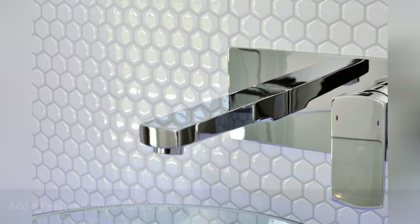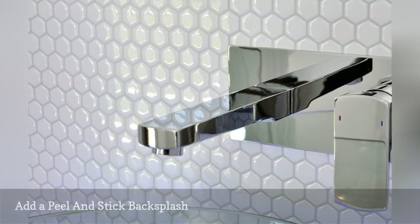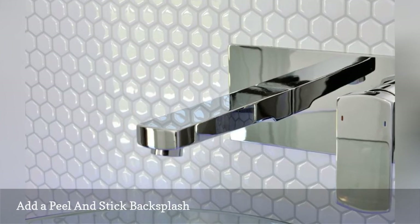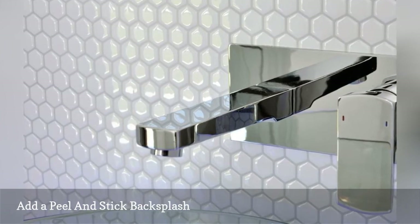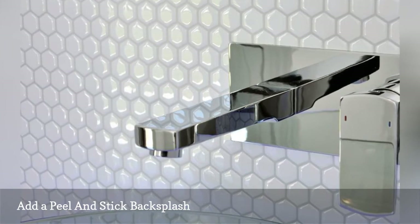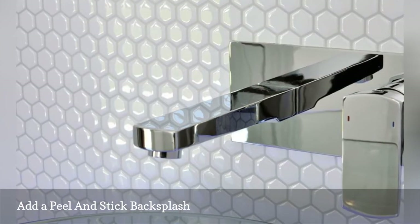Hate your bathroom's backsplash? Cover the ugly with heat- and humidity-resistant peel-and-stick tile. Two companies make good ones: Smart Tiles and Tic Tac Tiles. To install, just apply to a clean and dry surface. When it's time to remove, heat with a hairdryer. The tiles featured here are the Hexago style from Smart Tiles.